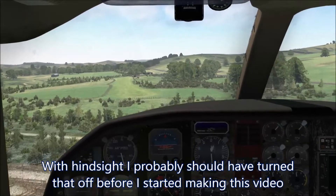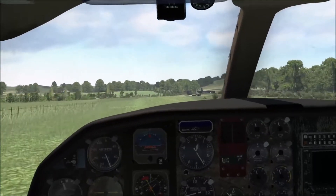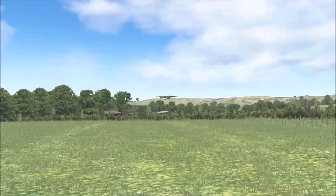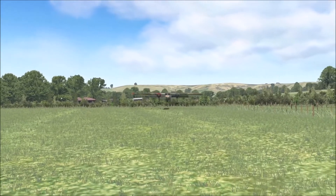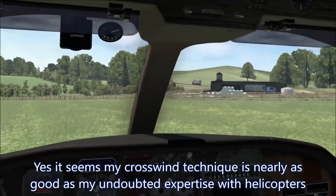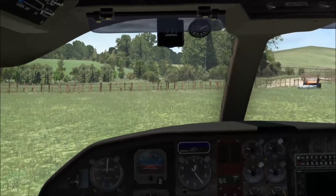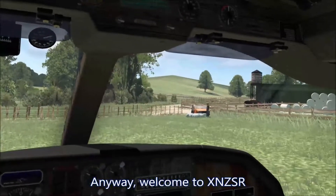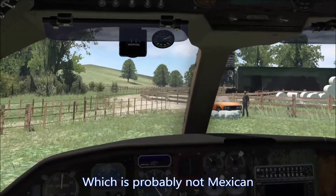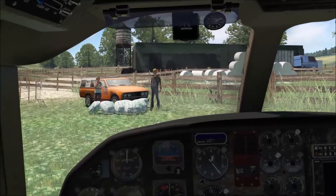With hindsight, I probably should have turned that crosswind off before I started making this video, but let's see how we go. It seems my crosswind technique is nearly as good as my undoubted expertise with helicopters. Anyway, welcome to XNZSR San Rosa, which is probably not Mexican and just being given a stupid name for whatever reason.